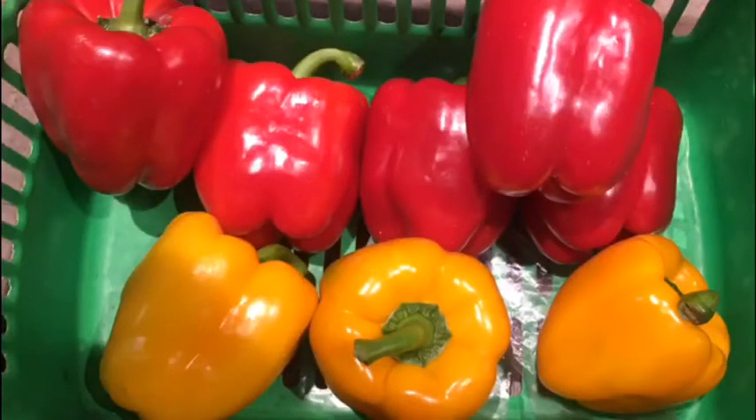Okay, children. Can you count how many red bell peppers are in my basket and how many yellow bell peppers are in my basket? And then, how many bell peppers altogether are in my basket?